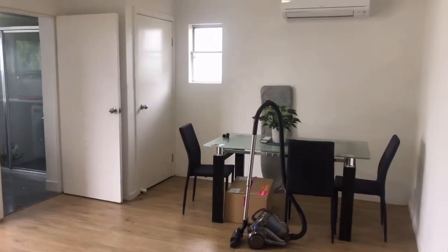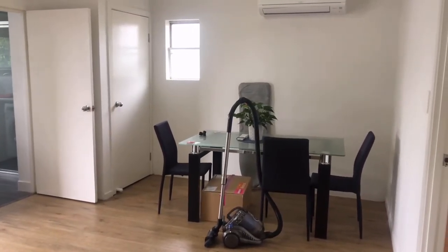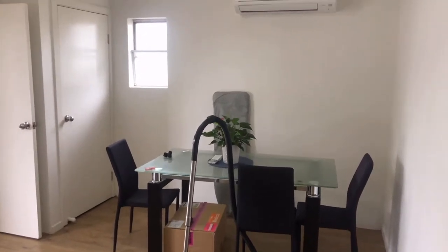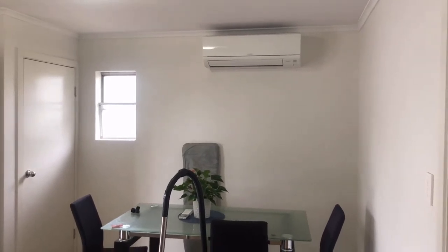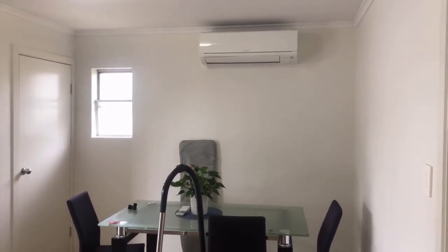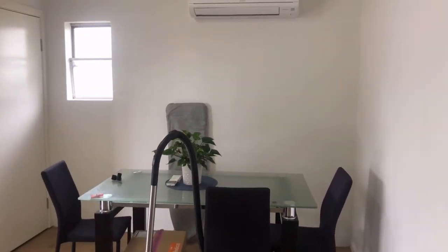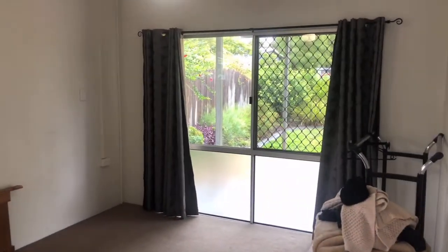So you can see the dining area here — the tenants are cleaning up because they're about to move, so there are a few boxes as we go through. This dining space has the air conditioning unit on the wall there, which services the dining, kitchen and lounge area, and also filters through to the bedrooms.